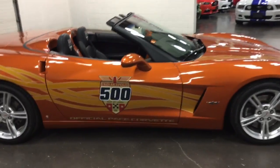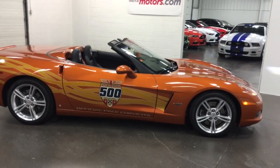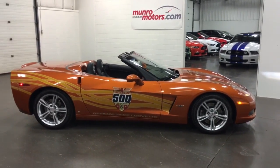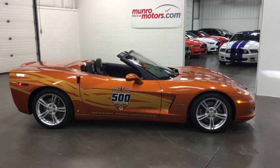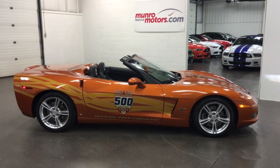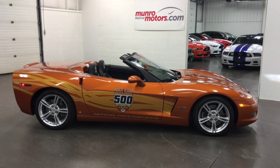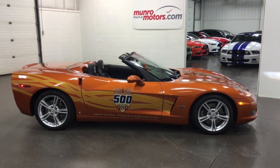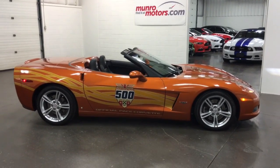So there you have it folks. I'm really excited about it — 2007 Indianapolis pace car, one of three built for Canada with an automatic transmission, with only 12,000 kilometers. Available currently at MonroeMotors.com. Come on down and have a look at this one for yourself. I'll look forward to seeing you real soon.